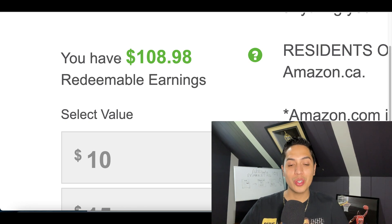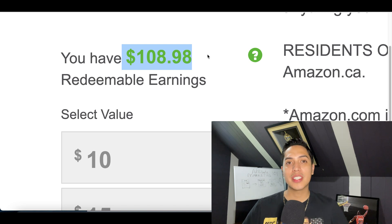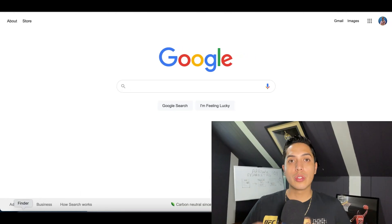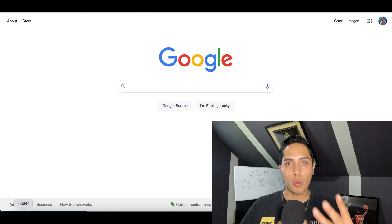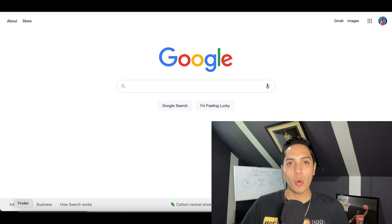Hey, what's up guys! Today I'm going to show you how to make $100 per day using Google. If you stick with me to the end, I'm also going to show you how to make over a thousand dollars per day. What we're going to do is use Google to find three different websites, put them together to start making $100 per day, and I'm going to show you payment proof so you know it's actually legit.